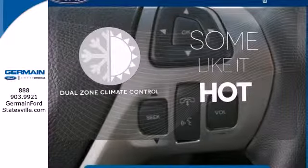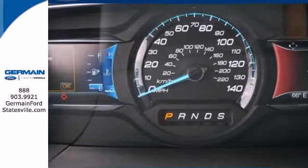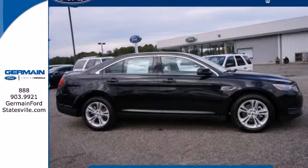Dual zone climate control lets you and your passenger pick a personal temperature. This Taurus has chiseled good looks from every angle. See it for yourself today.